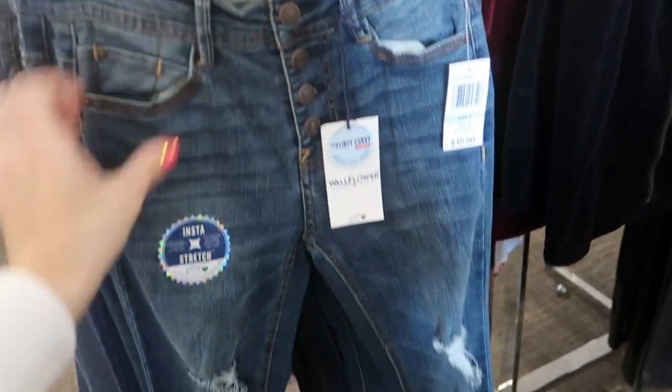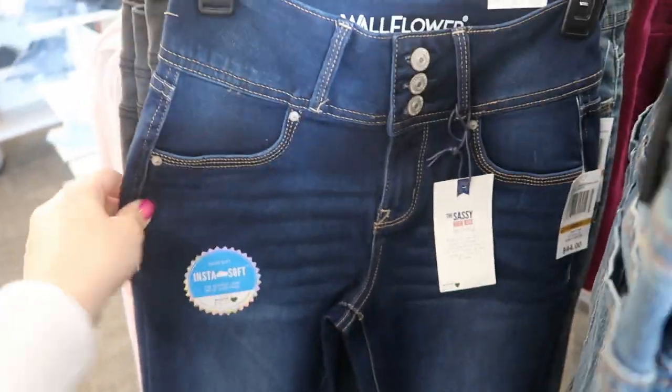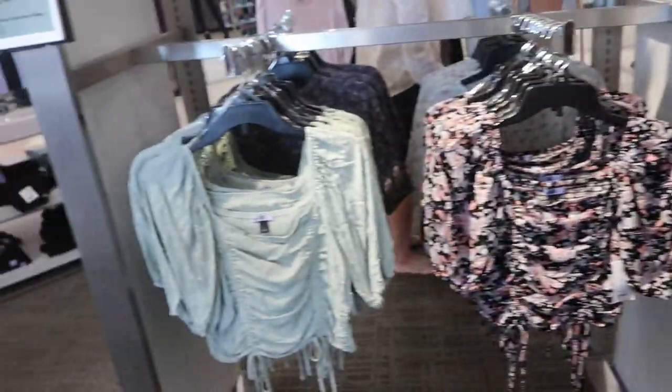Also some cute jeans from Wallflower. These have a button fly and there are some rips on the knees, and then they have a three-button style on the top with no distressing, and then a gray pair.